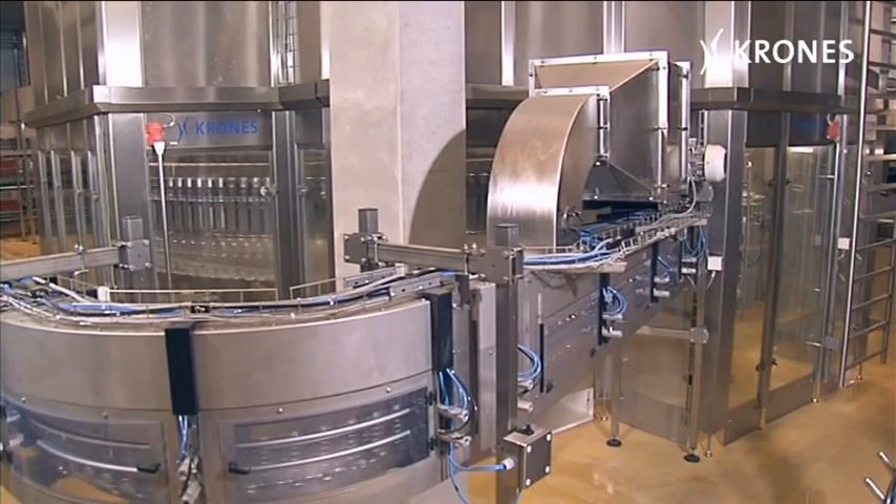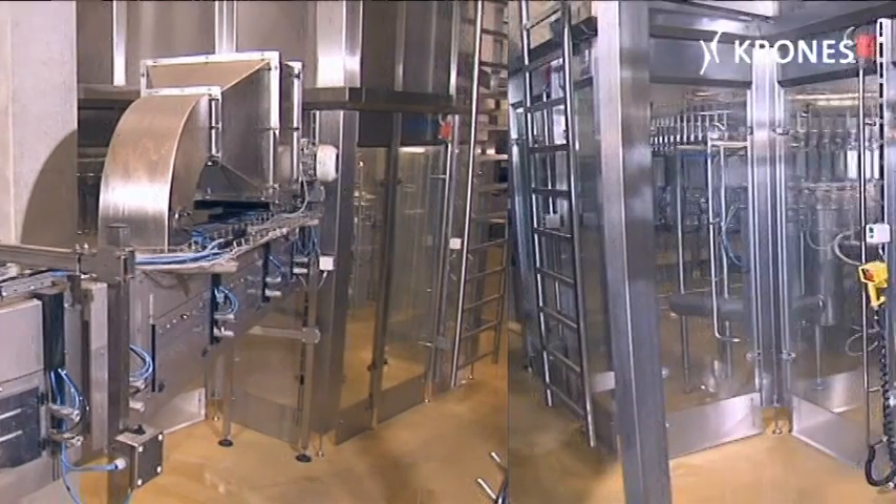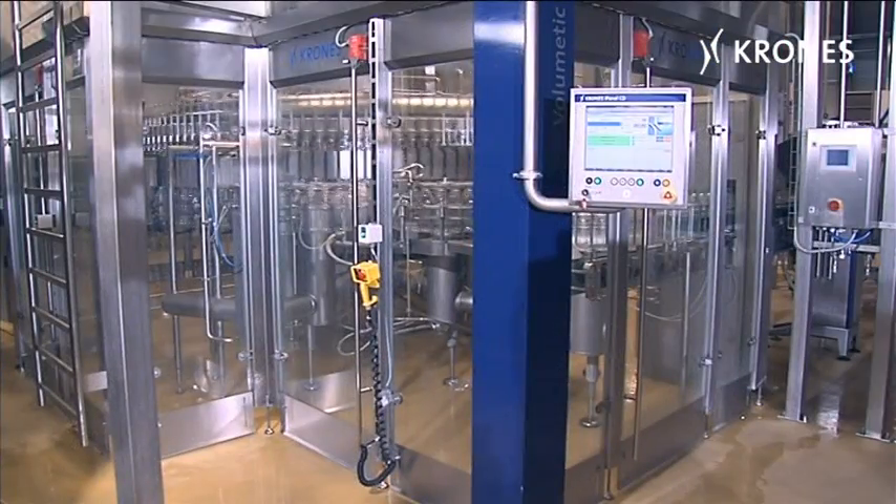A fresh approach to filler design. The Module Fill from Krohn's — a path-breakingly innovative machine for filling PET bottles.